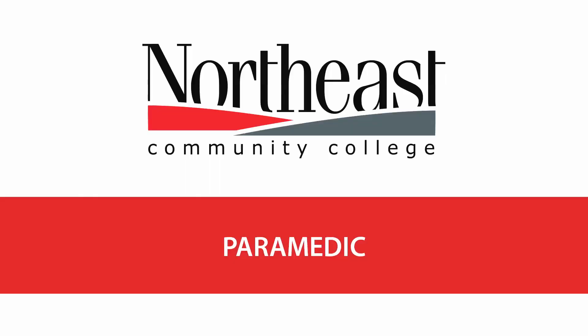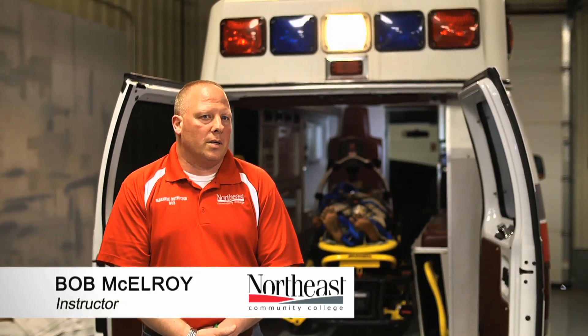A little bit about the paramedic program here at Northeast. It's a two-year program and when you're done you get an Associates of Applied Science degree. We are a CoAMPS accredited program and we teach the students about trauma patients, medical patients, and how to assess them, along with physiology and pathophysiology.